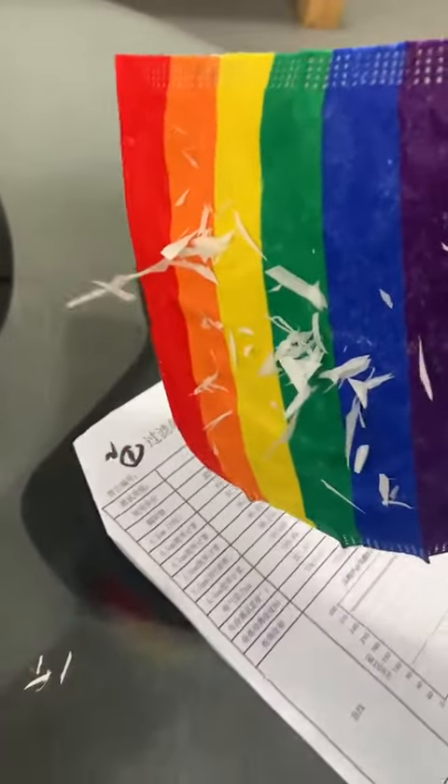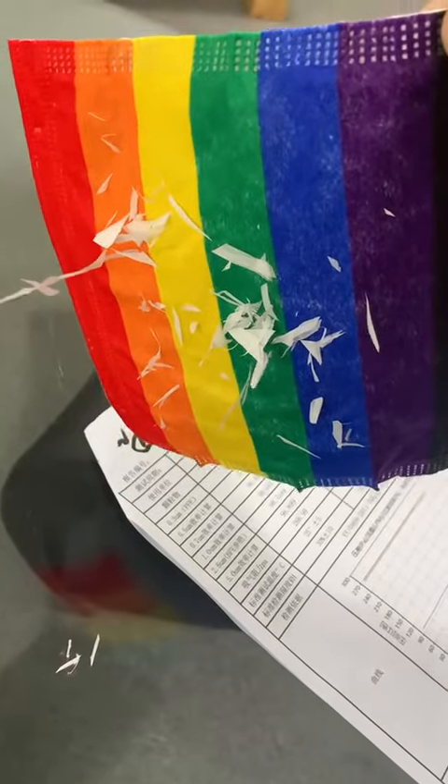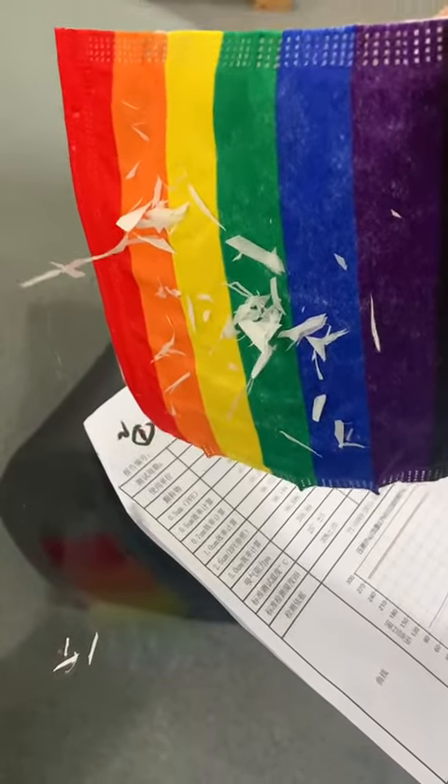After 10 washes, this is the functionality that blocks bacteria and viruses.